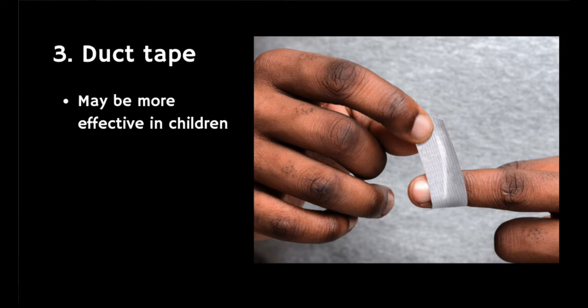The third option is duct tape. There's some conflicting evidence about how effective duct tape is in treating warts, but it seems most effective in children. The wart should be covered with duct tape for six days — if the tape falls off, just replace it with a fresh piece. The tape should then be removed, the affected area soaked in lukewarm water, and the wart pared down to remove any dead skin cells. Leave the wart uncovered overnight, reapply duct tape in the morning, and this can be continued for up to two months.